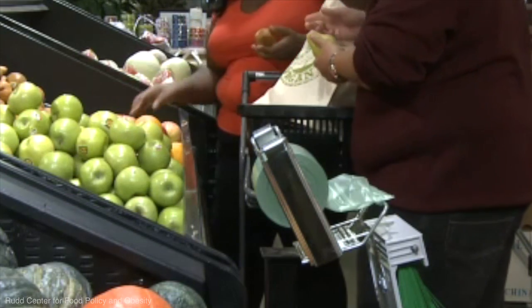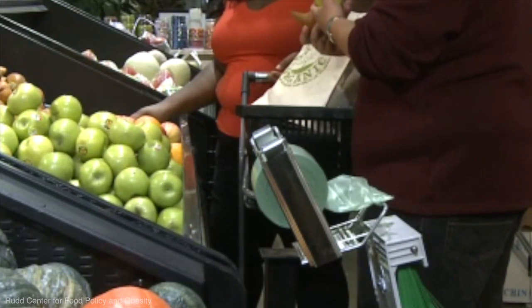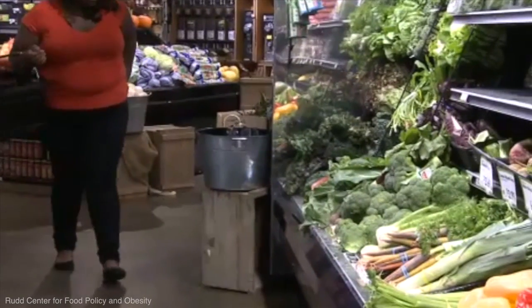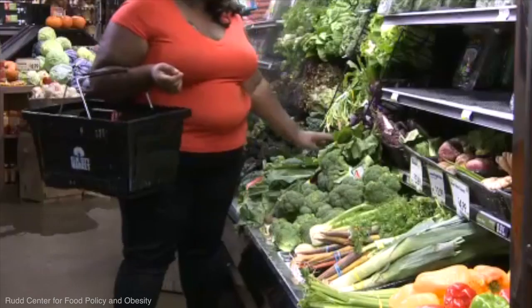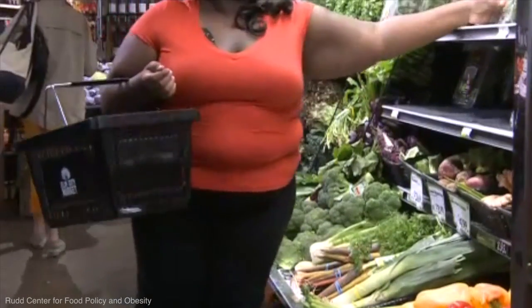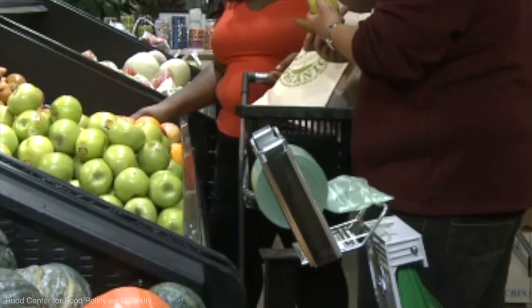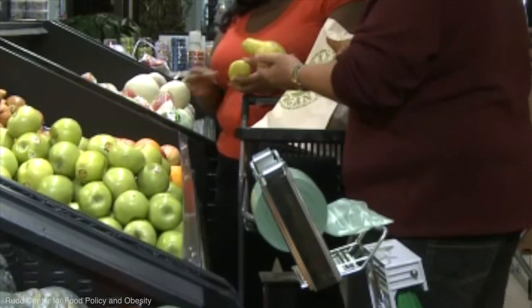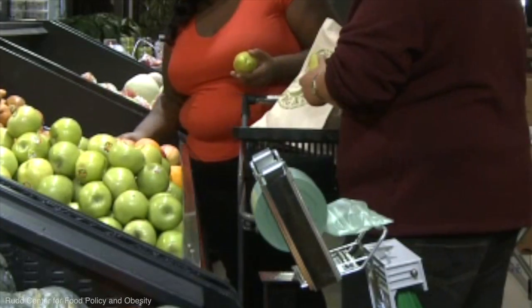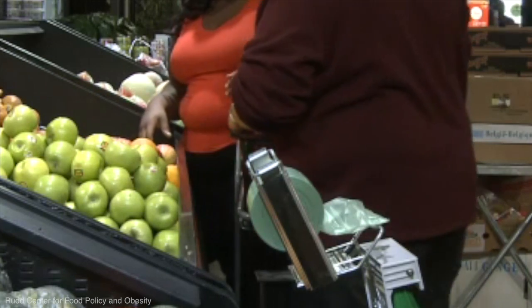The strategy is called nudge marketing. In the presence of arrows, consumers were more likely to follow the signs leading to fresh produce. Another tactic involved attaching a mirror to the front of the shopping cart so consumers could see themselves shopping. Researchers divided the cart into two sections — one for fruits and veggies and the other for other items — and found average produce sales increased from $4 to about $9 per customer.